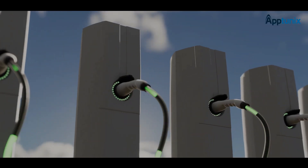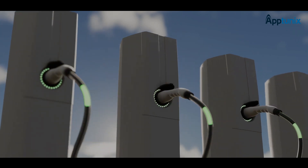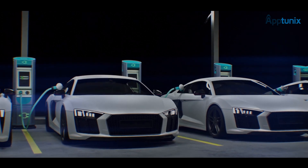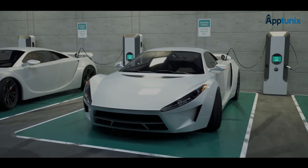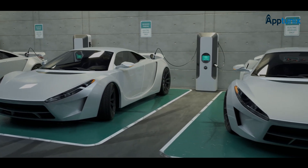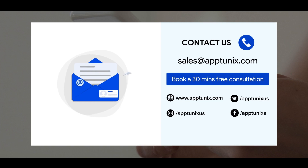That completes the list of features that you need to add to your P2P EV charging application. Such an app is meant to enhance the overall accessibility and convenience of EV charging, ensure the optimum use of existing charging infrastructure, and decrease the dependency on public charging stations. Interested in building your own P2P EV charging app? Let us know in the comments section below or reach out to us via the details mentioned in the description.